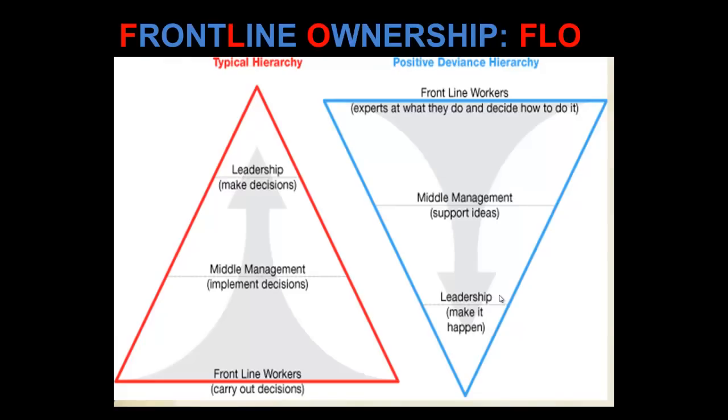Here we have the old leadership triangle on the left, the red one, and on the right you see the positive deviance hierarchy with frontline workers leading the way, making decisions perhaps about budgets and timelines and who will do what within the organisation. And the leadership is there to make it happen.